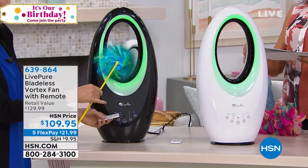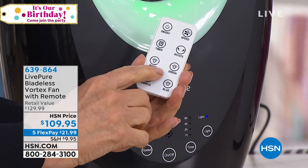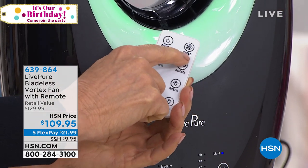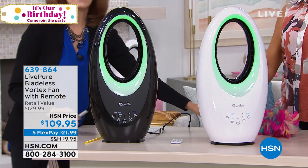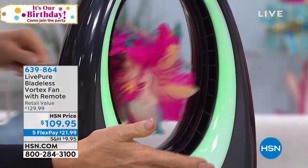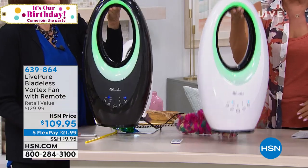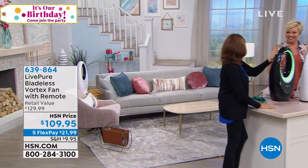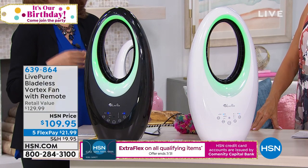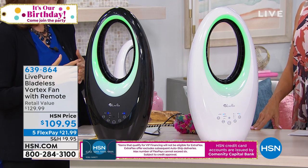You can change the colors with the remote — purple, blue, green, white. You can have it rotate, set a timer, and even use it as a night light or decorative lighting. It has a three-year warranty — traditionally you see 12 months, but LivePure gives three. Even that big expensive brand only gives two years. I have one in my guest room and I love it. The cage fans end up with a ton of dust and you have to take them apart to clean them — I've never had to clean my bladeless fan.